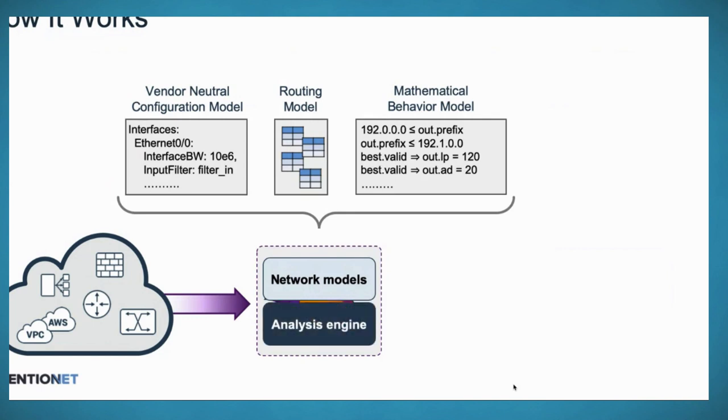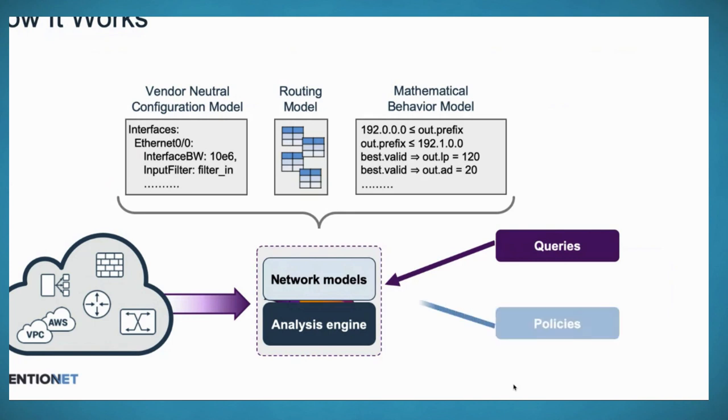All of this gets married with an analysis engine — a combination of techniques we've created plus off-the-shelf constraint solvers used in other disciplines. You interact with the Batfish service by querying the different data models: the forwarding model, routing tables, configs. Or you can turn those queries into policies, which is the interesting part of building an automated CI/CD pipeline — encoding network behaviors as policies you want to enforce at all times.